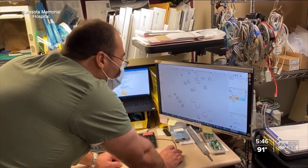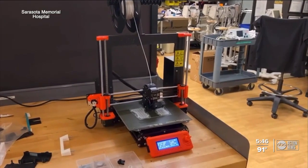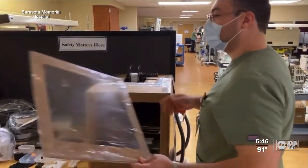We tried to get them, but they were just unavailable. So the team at Sarasota Memorial used a small 3D printer to start making the replacement parts.